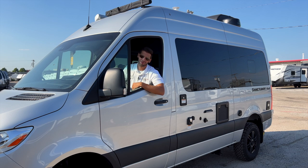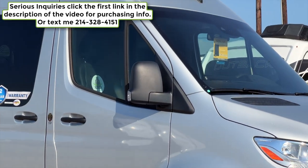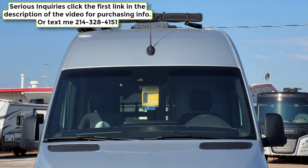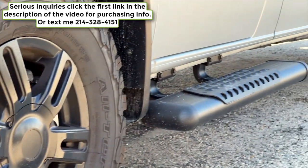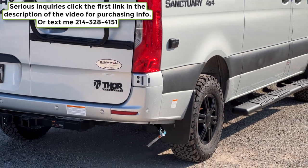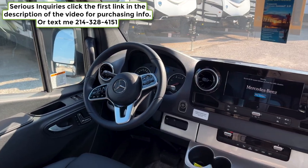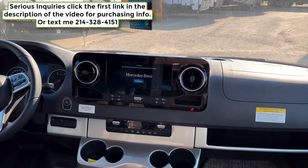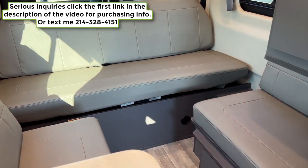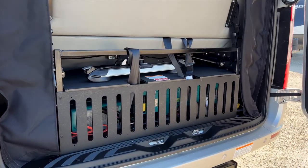Welcome back. If this is your first time tuning in, just sit back, relax and enjoy. If you get something out of this video, consider hitting the like button and subscribe if you haven't already. Links to my Instagram, TikTok, and Facebook are down below where you can find other RV content. If you're interested in this RV, I'm in a sales position — text me at the number on screen or fill out the link in the description.